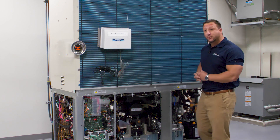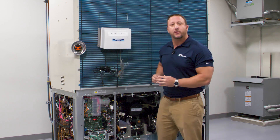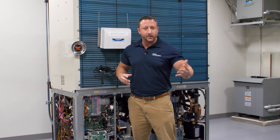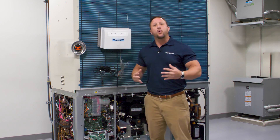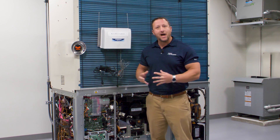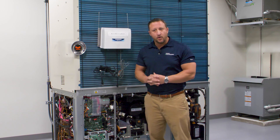Since it encompasses a natural gas engine, the electrical consumption of this system is very, very low compared to competitors. For this system to operate, it is 0.79 kilowatts of power an hour — very small compared to other systems out there.